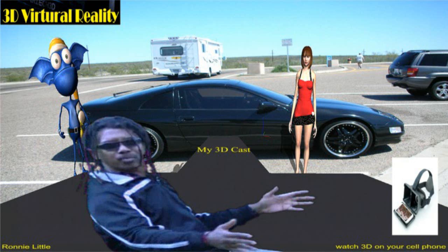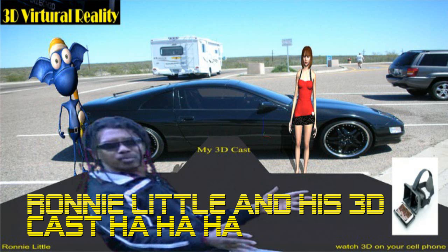Thanks for watching. Hollywood2000.com — Hollywood 2000!